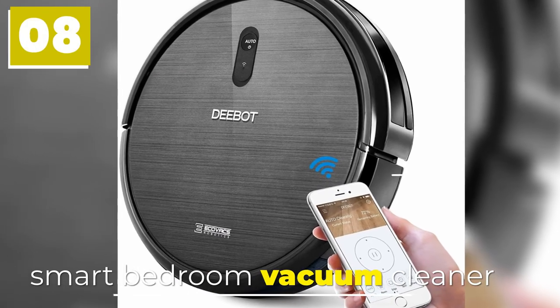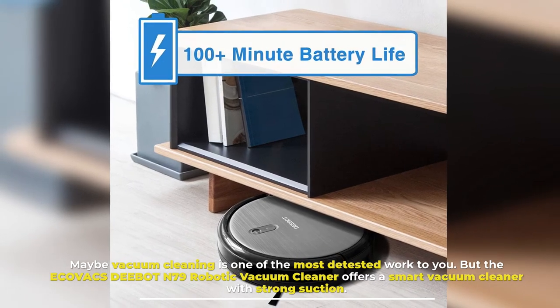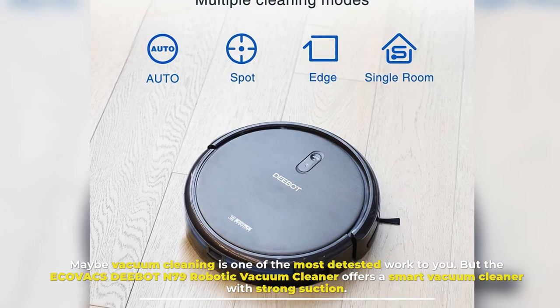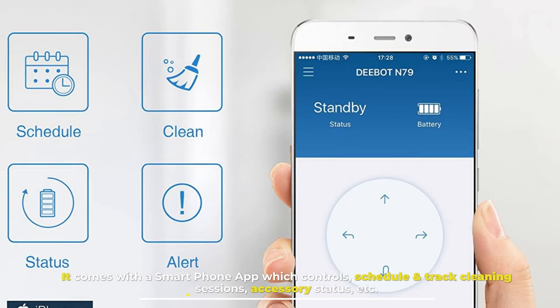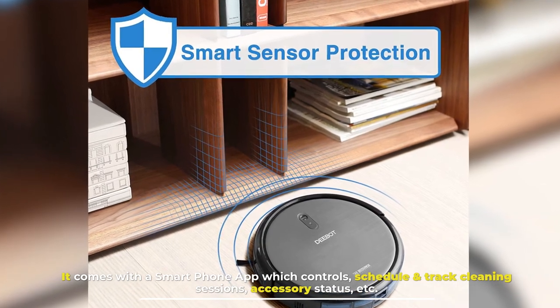Number 8: Smart Bedroom Vacuum Cleaner. Maybe vacuum cleaning is one of the most detested tasks for you. But the Ecovacs D-Bot N79 Robotic Vacuum Cleaner offers a smart vacuum cleaner with strong suction. It comes with a smartphone app which controls, schedules, and tracks cleaning sessions, accessory status, and more.